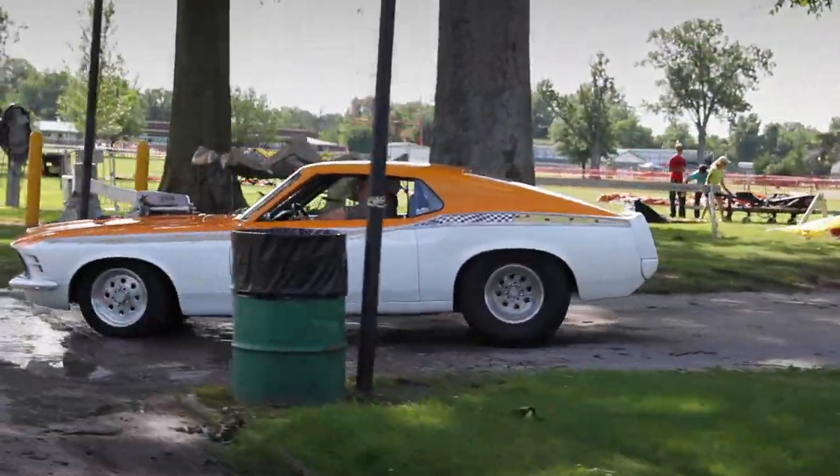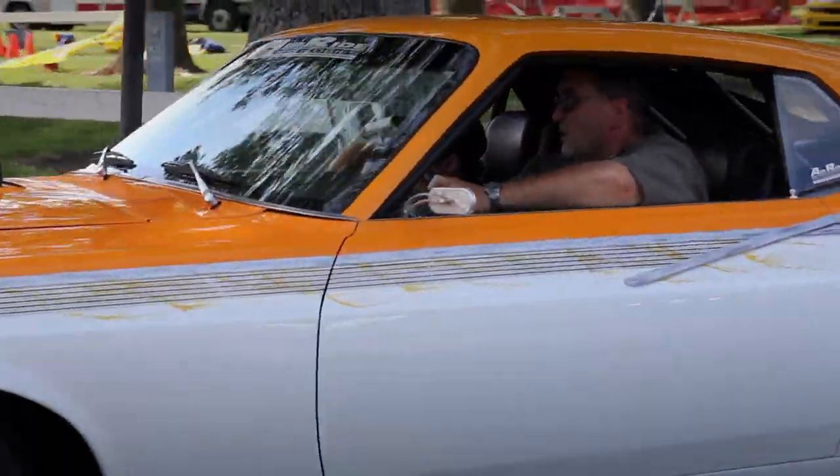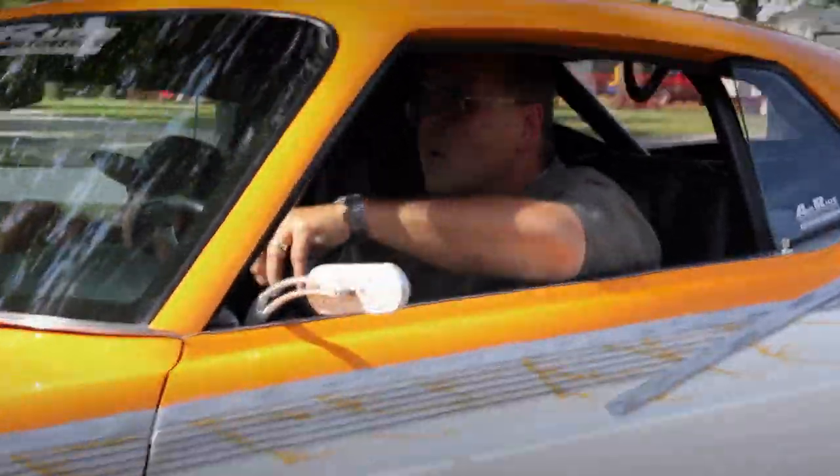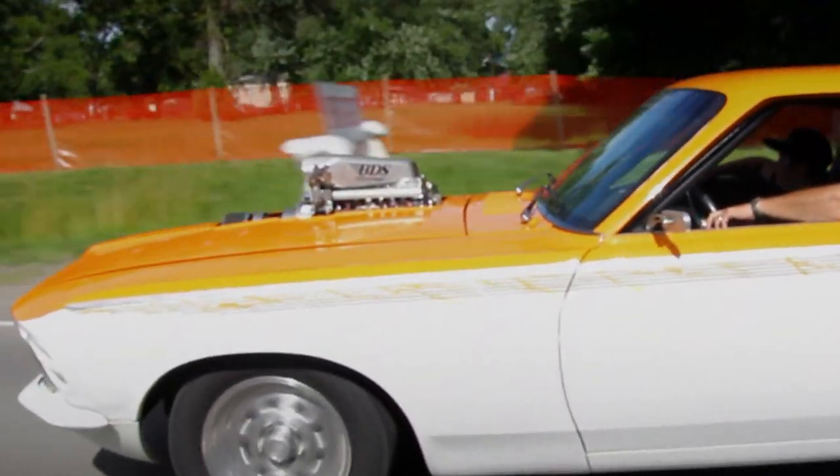The Street Machine Nationals has a pro-street slant because that was the predominant build style in the 80s when it was in its heyday. In the late 70s and early 80s, it was the only national scale car show that existed. You didn't have Good Guys, you had the NSRA, but that was all street rod stuff. This was it, period.